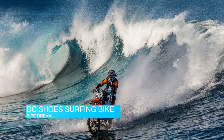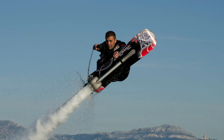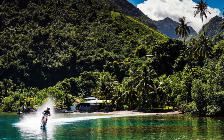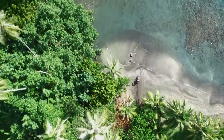D.C. Shoes Surfing Bike. Surf photography doesn't usually feature motorcycles. From flyboards to hoverboards, there are some crazy water rideables out there at the moment, but they pale in comparison to this wave-riding dirt bike built for D.C. Shoes and piloted by Australian stunt rider Robbie Madison. For its latest project, titled Pipe Dream, D.C. Shoes partnered with Robbie Madison for dirt bike surfing.